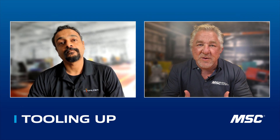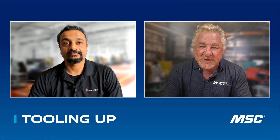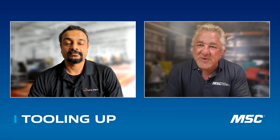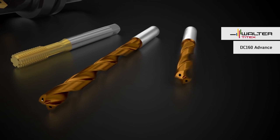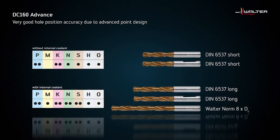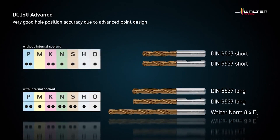I recently learned that you guys have a drill called the DC 160. Honestly, I didn't know there was a lot of innovation left in drilling, but you guys seem to be just out of the box innovating. I'd love to know more about that DC 160 drill. One of the great things about the DC 160 is it's a universal drill. At some point it's just a carbide twist drill — how much can you innovate? Well, it turns out you can, because this drill can go from three times diameter up to 30 times diameter.